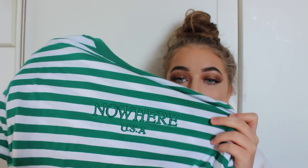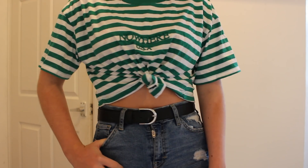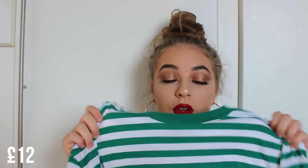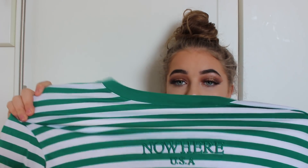Next I got this green and white striped top that says 'Nowhere USA' on it. When I was on the website I had an idea for an outfit - I thought it would go with mum jeans and a black mesh top layered over the top. I love this so much. It was around £10-15, it's really soft material and really stretchy. They also had it in yellow and white but didn't have my size. Definitely worth the buy.